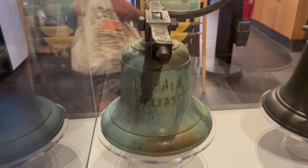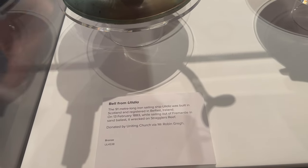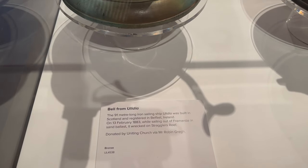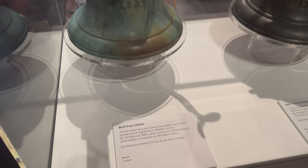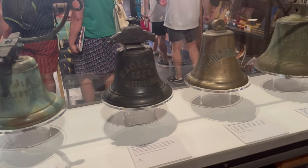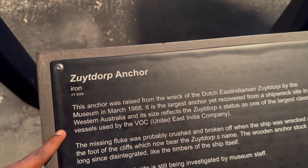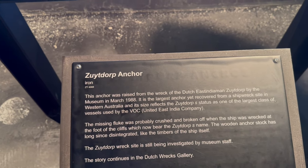Just at the end of the gift shop, there were some bells recovered from ships on display. One bell recovered from a ship called the Ulidia was displayed there. It was a 91-metre-long ship built in Scotland and registered in Ireland. It wrecked and sank in the Western Australian sea in 1883, and the bell was recovered from that ship.